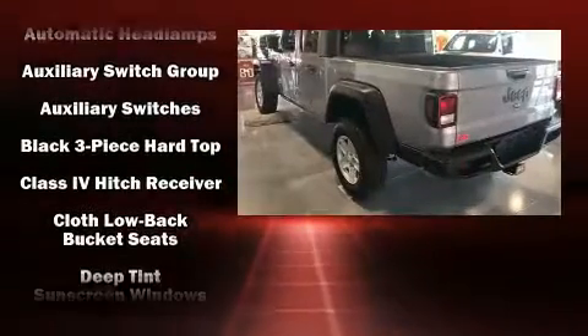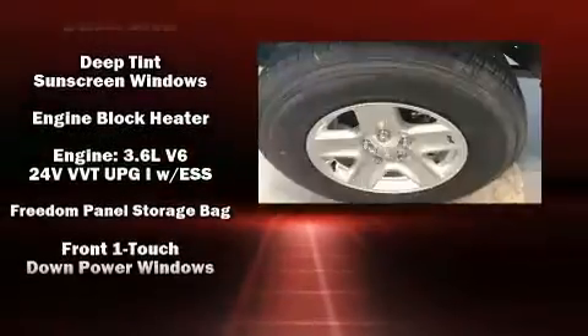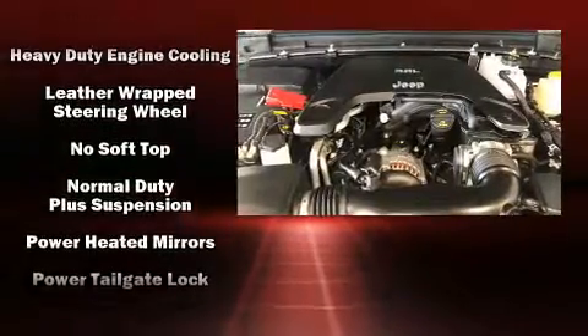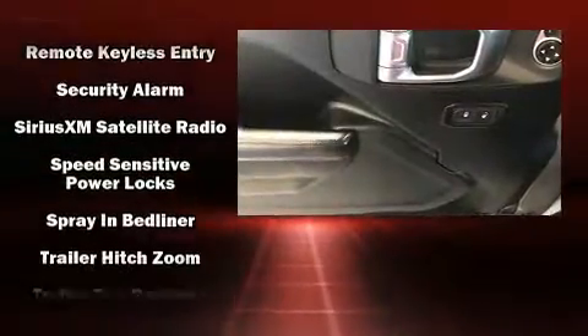Jeep also prioritized safety and security with features such as dual front impact airbags, integrated rollover protection, traction control, brake assist, ignition disabling, and four-wheel disc brakes with ABS. For added security, Dynamic Stability Control supplements the drivetrain.